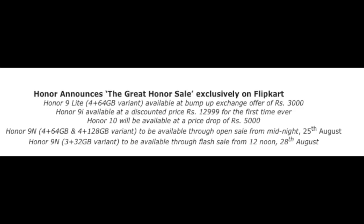You can get the HANAR 9 Lite, and you can also get the HANAR 10 at a discount. The HANAR 9N is available in a 4GB RAM 64GB model and a 4GB RAM 128GB model — you can get both models on sale.